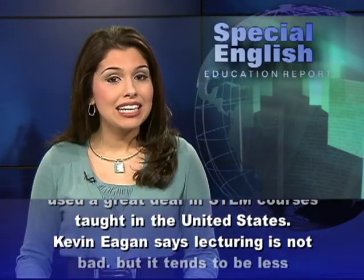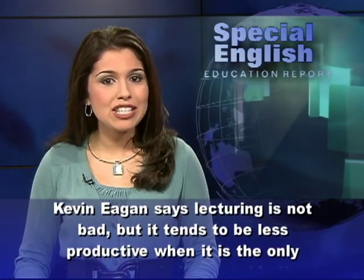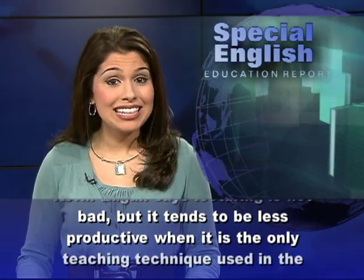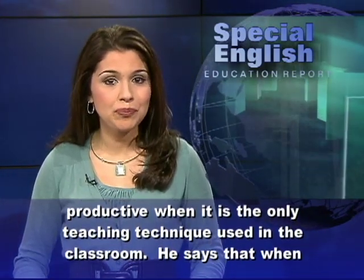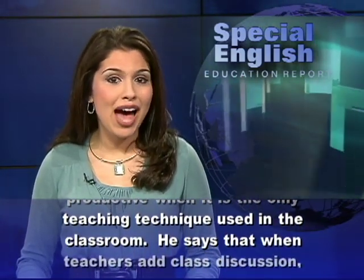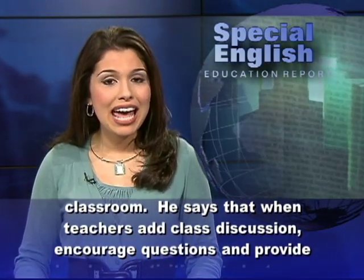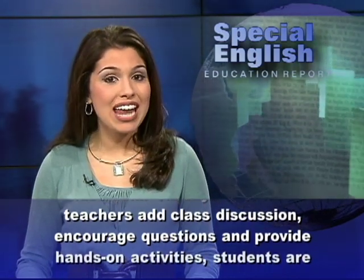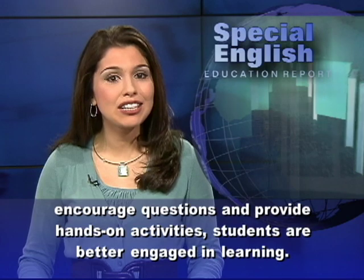Kevin Egan says lecturing is not bad, but it tends to be less productive when it is the only teaching technique used in the classroom. He says that when teachers add class discussion, encourage questions, and provide hands-on activities, students are better engaged in learning.